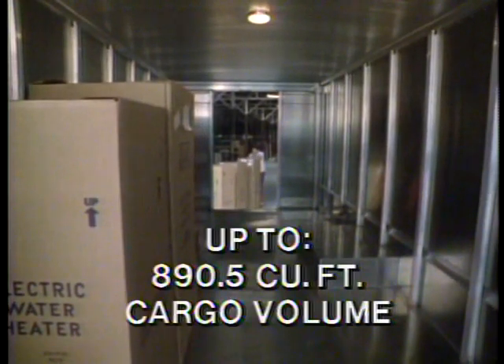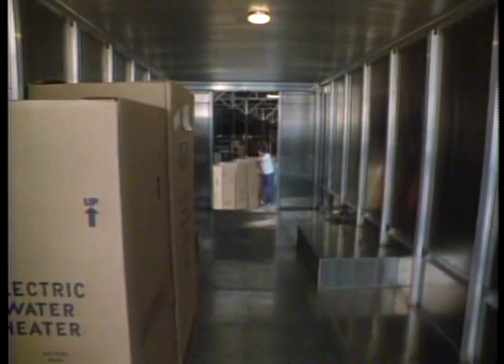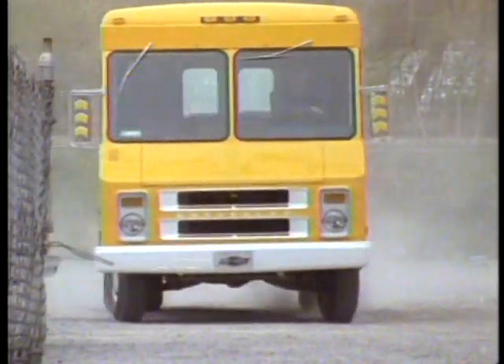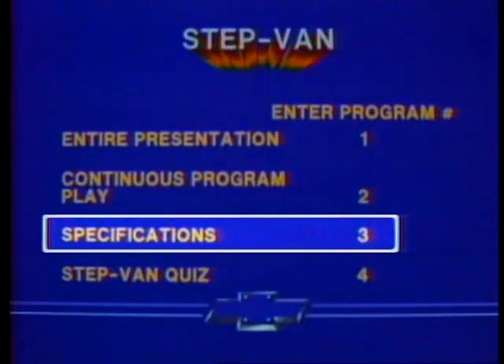P30s also feature cargo volumes up to 890½ cubic feet — plenty of room for a wide array of delivery and service applications. More detailed information on P20 and P30 Step Vans can be found in the specification charts listed in the index for this program.